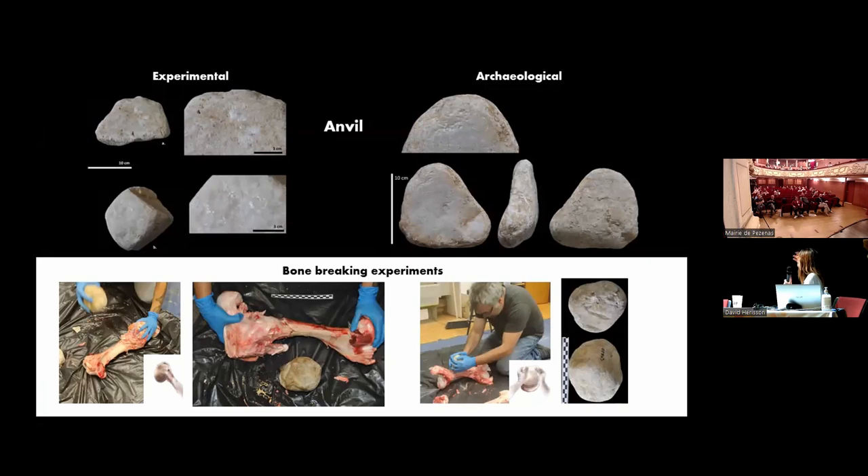Here I show only a few experiments with bones. We noted that a bone can be broken with only a few hits, so you don't accumulate many percussion marks. But if you don't position the bone correctly and cannot break it, and you continue to hit it, you can eventually get some percussion marks on the hammerstone.